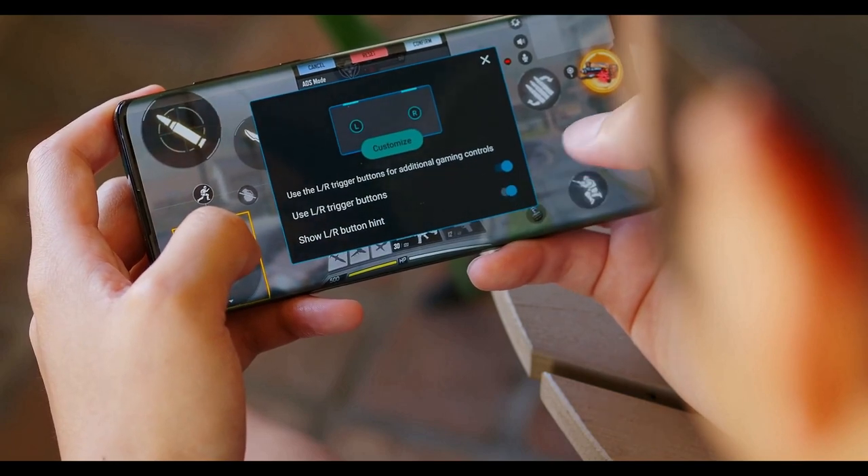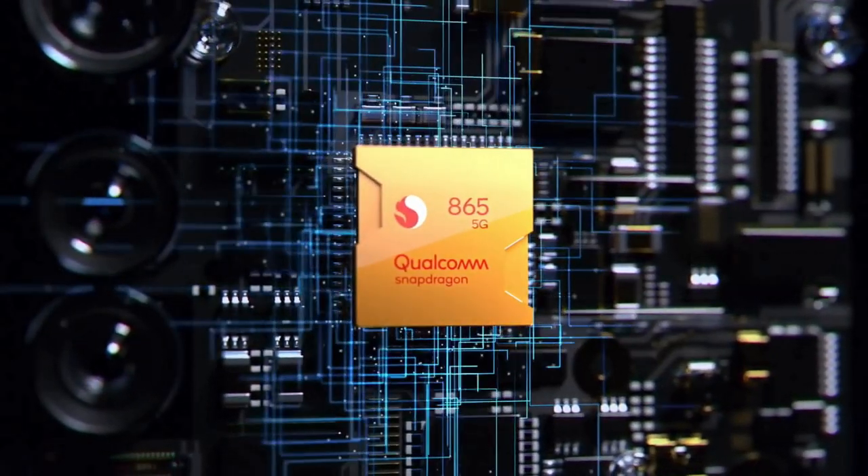The phone delivers top-tier performance, from its Snapdragon 865 chipset to the 12GB of RAM and 256GB of storage.